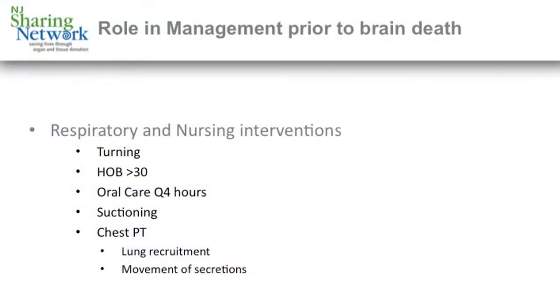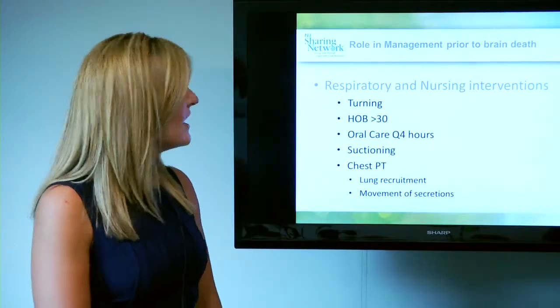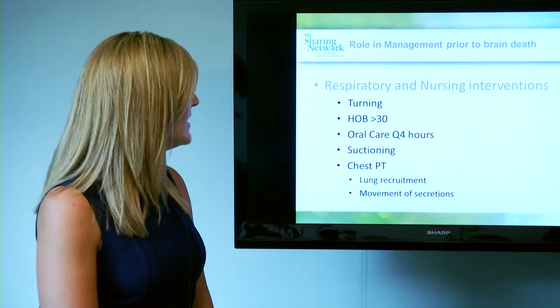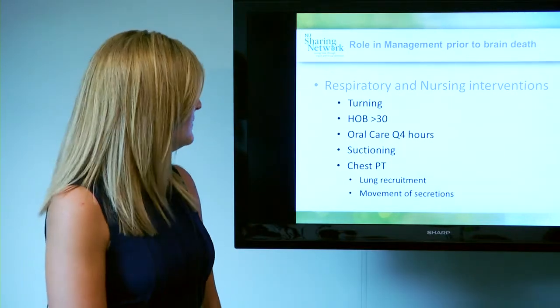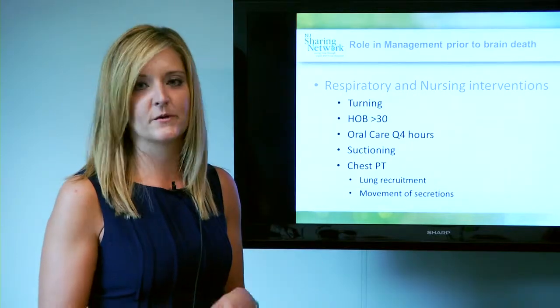As we all know in the ICU, respiratory nursing is a collaborative process. Some of the key interventions that help lungs be transplanted are combined efforts of respiratory and nursing: turning at least Q2, head of bed over 30 degrees, oral care Q4, suctioning, and chest PT. PT helps move secretions and keeps our lungs recruited.